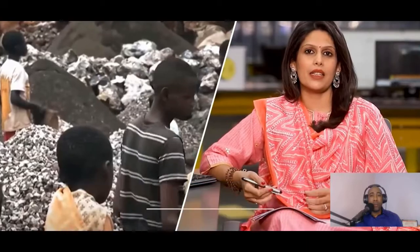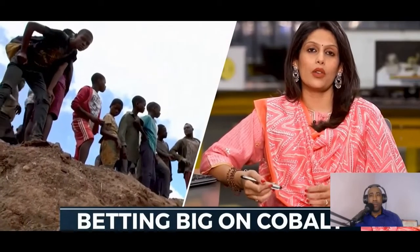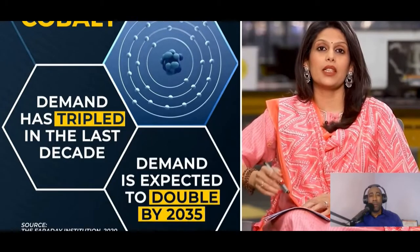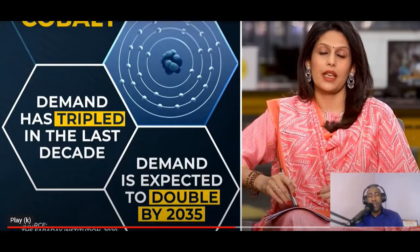Why do children work in these high-risk mines? Because of poverty — and the hope to get out of it. Families in Congo are betting big on cobalt; it's like their crypto, their chance to make it big. The metal's demand has tripled in the last decade and is expected to double again by 2035, driven by electric vehicles. Governments are pushing this without any form of regulation.